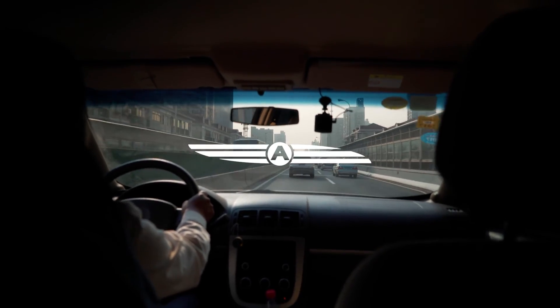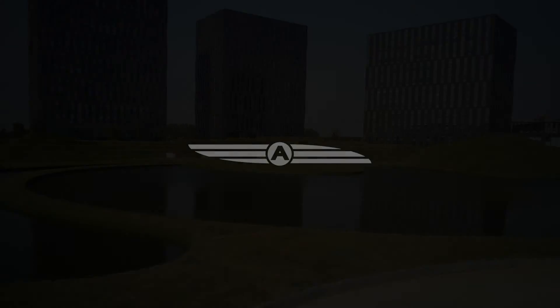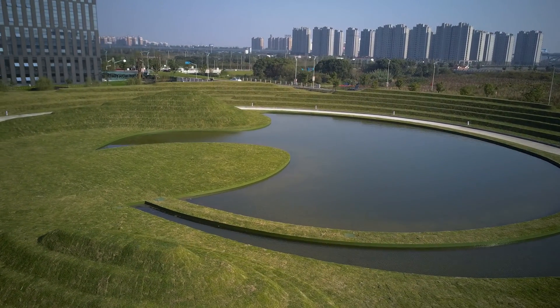Hey guys, this is Real Rex coming to you from Shenzhen, China. So I took a trip out to Shanghai and this is a little project that I'm working on.